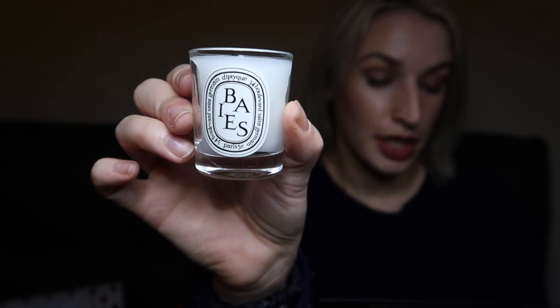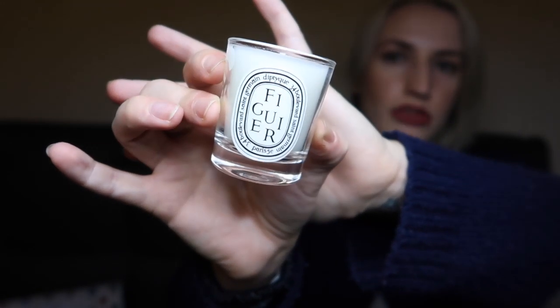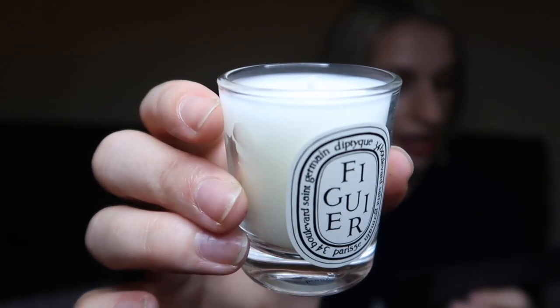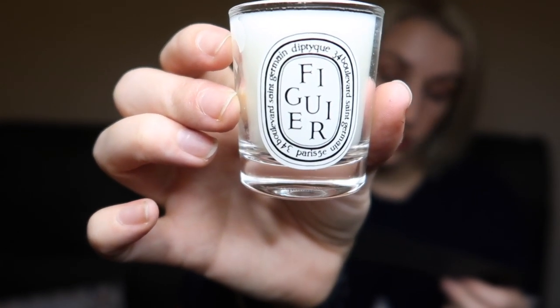The first candle is Baies, which is a berry scent — considered emblematic of Diptyque, one of their most famous candles. It smells to me like black currant and bay, similar to Jo Malone's Black Currant and Bay. You do get a clear burn with a Diptyque candle, and they're brilliant at scenting a room. It's a great chance to try five different scents before committing to a bigger size. The next emblematic one is Figuier, also known as Fig Tree.